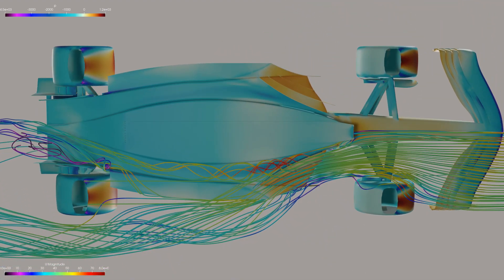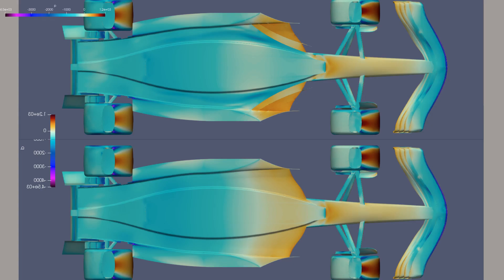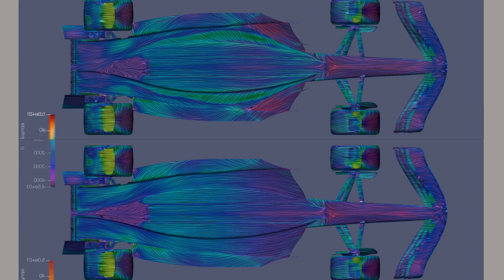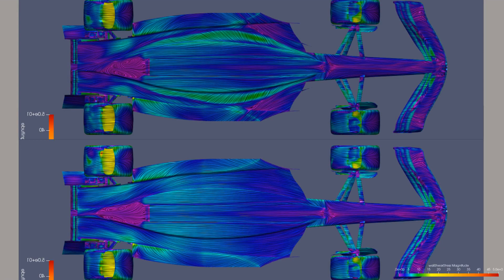Looking at these models from underneath, we can get a better idea of how the front and rear of the floor interact. Swapping to a different format — line integral convolution — these lines show how air passes over the surface. The impact of the inner floor fences becomes much more clear, particularly how far the vortex reaches down the floor. Similarly, with the wall shear stress map, these same structures can be seen pulling on the surface, though with this you can't see where the downforce is created. The brighter the colour, the more air is pulling on the surface — and they are the important bits.